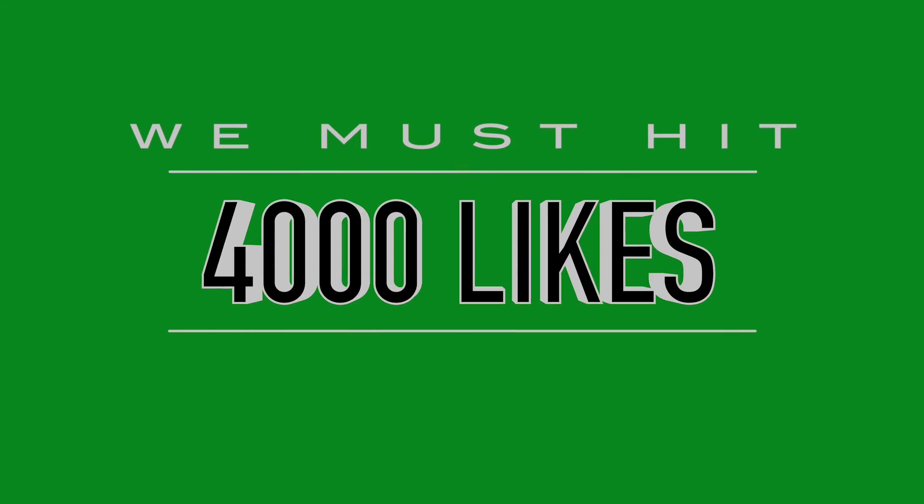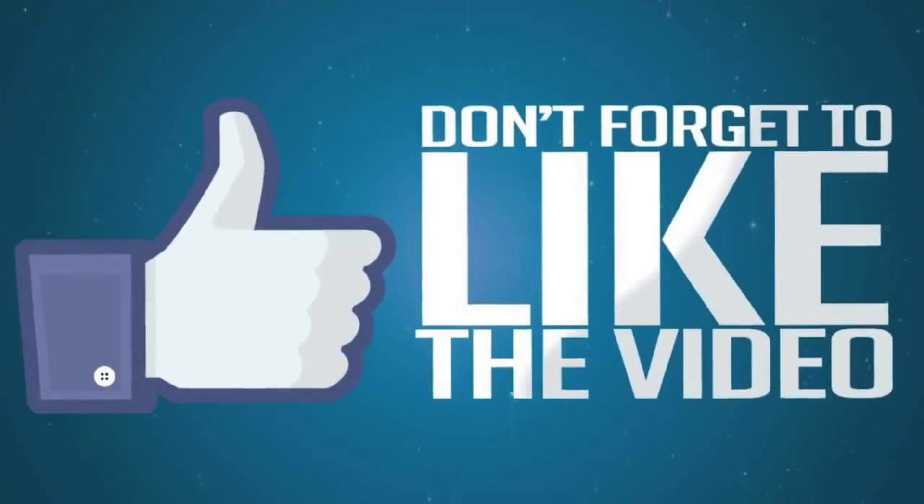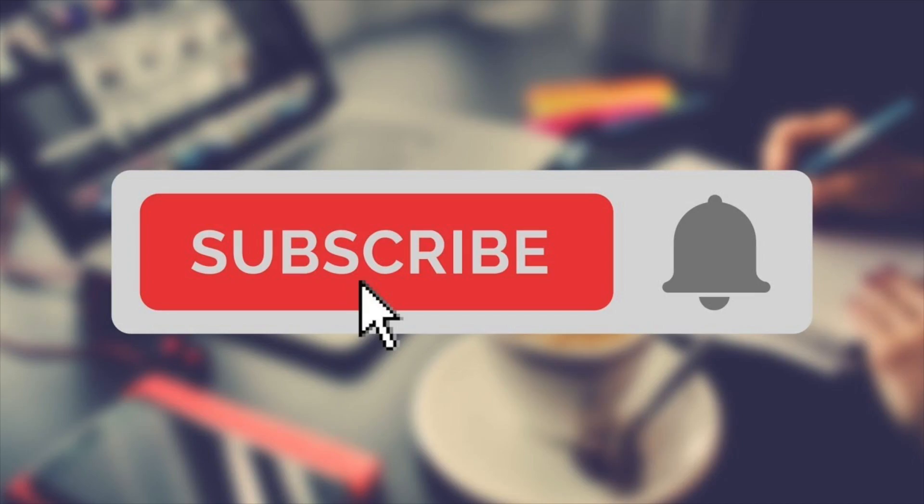I've created a free Google Doc sheet that contains all the information for all 10 products. To get it, we need to hit 4,000 likes on this video, then I'll leave it in the description and the pinned comment. If you're new here or haven't subscribed yet, make sure you subscribe and turn post notifications on. Now let's get straight into these untapped wow factor Q4 products for October.